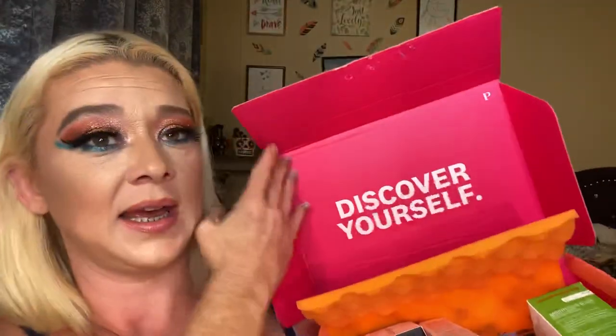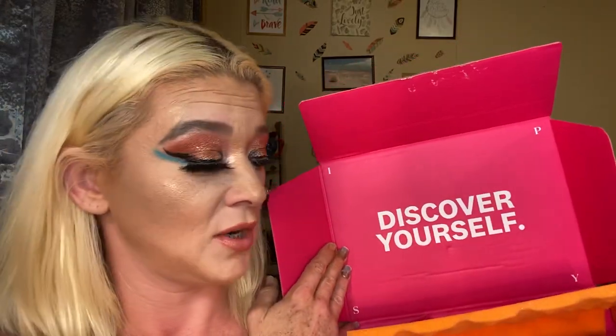Here she is — it's a pretty good size box. Mine looks like it's been cut for some reason. Every month at the bottom it says 'discover yourself,' and 'same time next month.' It's a cute little box. The front of my box is messed up too — I don't know what happened.